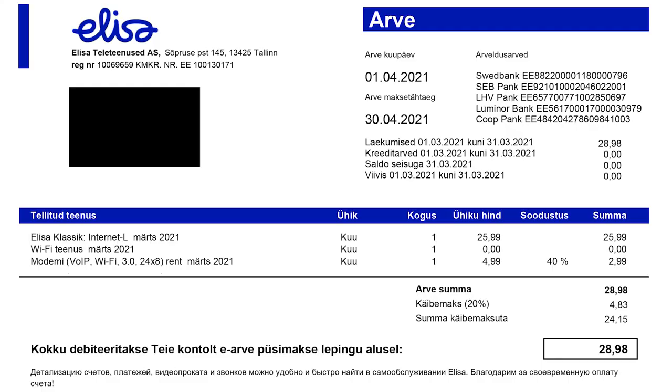In some countries a utility bill serves as proof of address, but thanks to the Estonian National Digital Register nobody will ask for it here. Although if you need such proof for a non-Estonian organization, keep in mind that all the utility bills are in your landlord's name. So you are left only with the bill for internet and TV, which usually comes in a bundle from the same provider. By the way, the internet will cost you from 15 to 40 euros depending on your needs and speed.